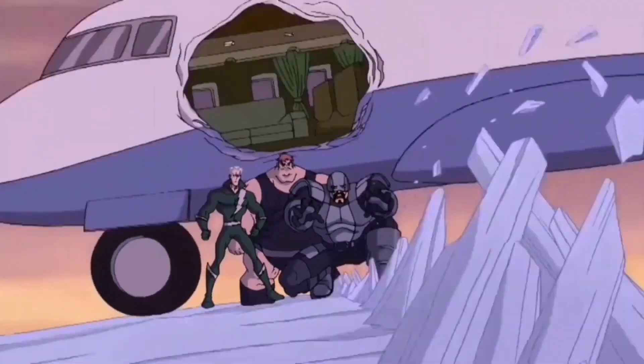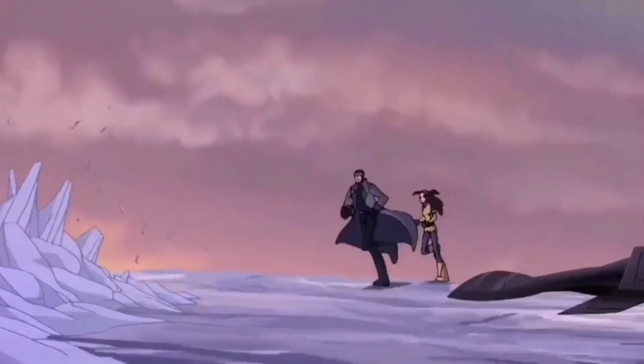Why haven't we gotten this figure yet? We've got Pyro, we need his bro Avalanche. We all thought it was going to be a two-pack, but then they put a Rogue figure in there that nobody really wanted. I'm hoping Avalanche is coming very soon, because a lot of X-Men fans want this. We got so many X-Men figures but we didn't get this guy yet. Come on Hasbro, show it to me — 2021 Hasbro PulseCon!